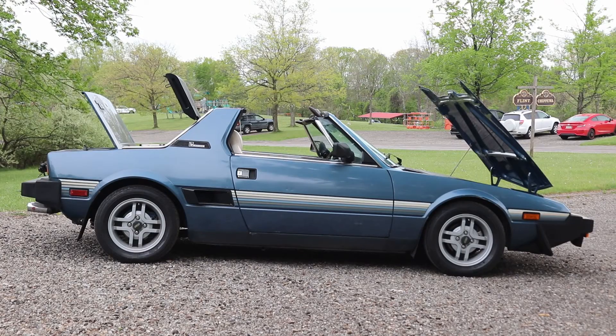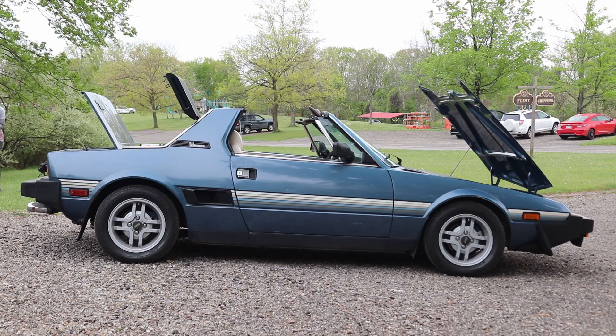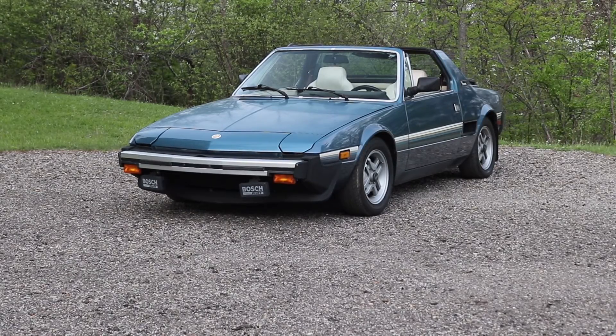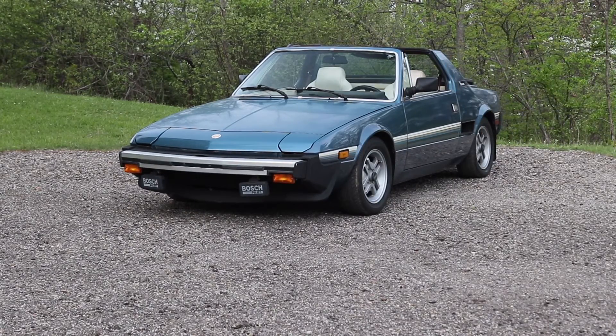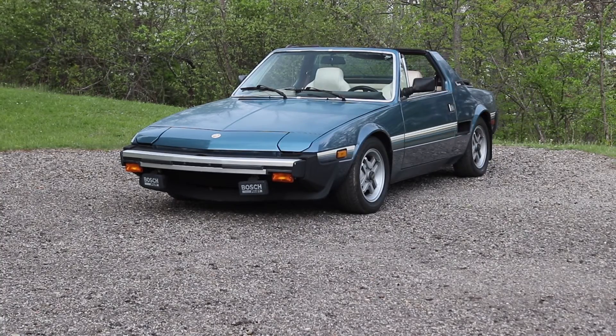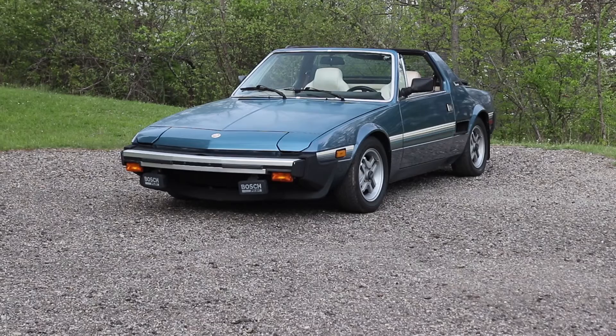Do you know how many of this particular model they made or brought to the states? They made 150,000 of them from '74 to '89. Some things are getting tough to come by — when I had my other one, I bought it with a cracked windshield, not knowing you can't find a windshield for these cars. Luckily I found a guy about an hour away who had a used one.